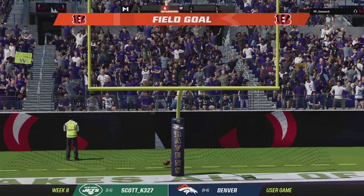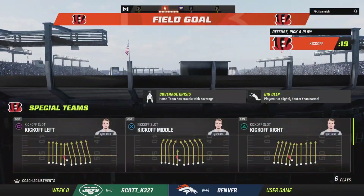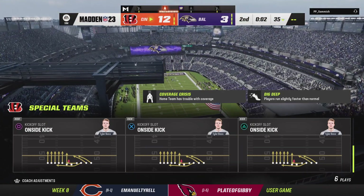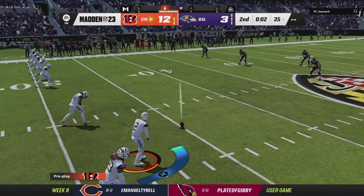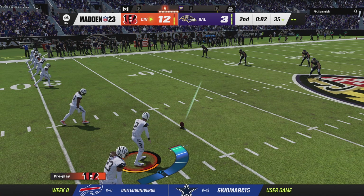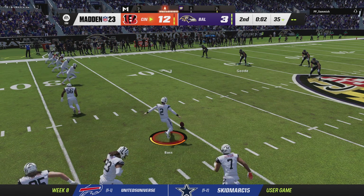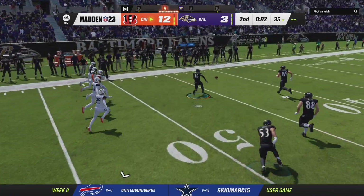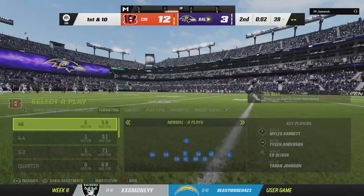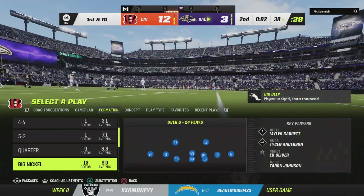The kick by Bass is good, and the lead stretches to 9 — it's now 12-3. So the defense was able to force their first turnover of the game, and then they added on by getting the field goal. That was a second-quarter onside kick there that failed.